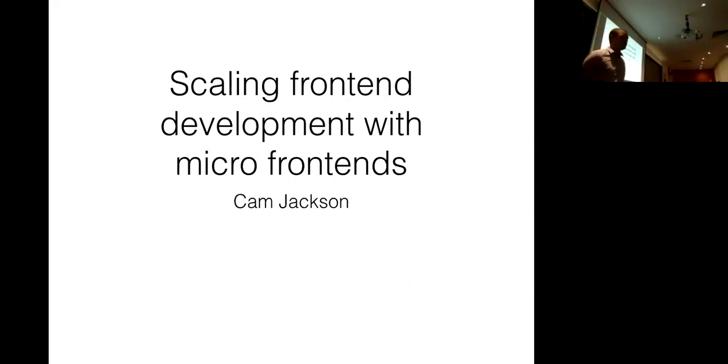A little bit about me. I'm a senior consultant here with ThoughtWorks, and I'm a full-stack developer. I've worked all over the stack — front-end stuff, back-end infrastructure. But the work that I'm proudest of is helping large organizations to scale their front-end development processes and to do front-end development really well.